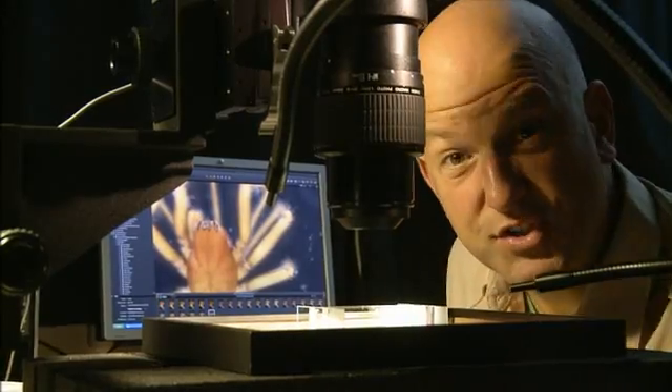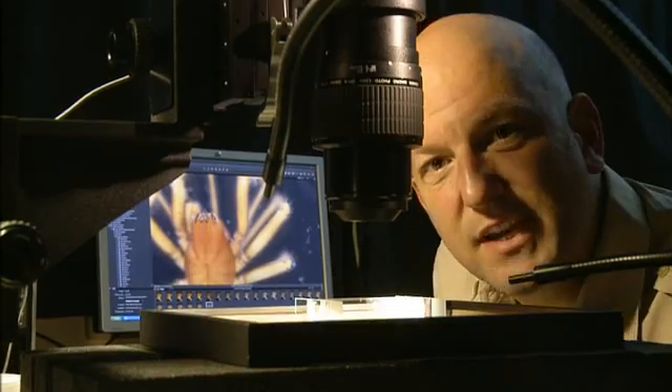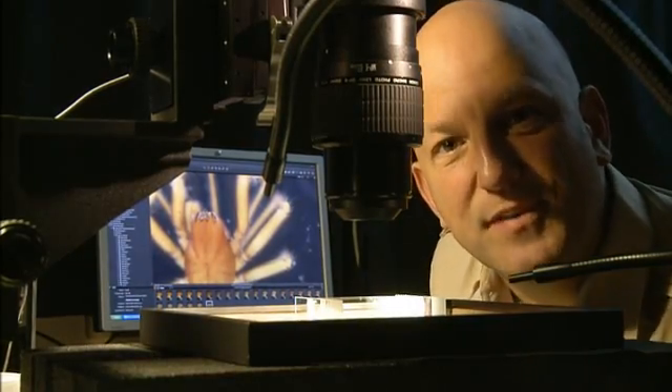The spiders are so small that a regular photo would be out of focus, so instead they use a technique called extended depth of field photography.